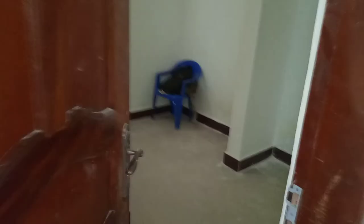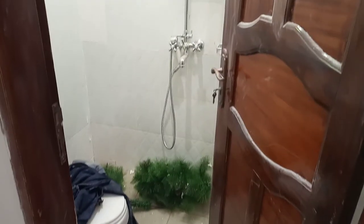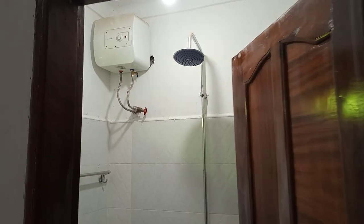As we proceed, this is the master bedroom — the master bedroom as you can see — with the bathroom in it as well.